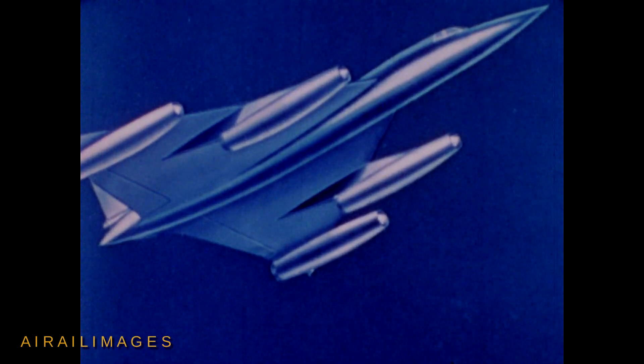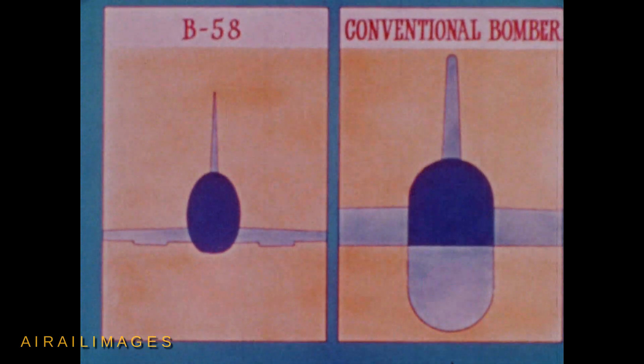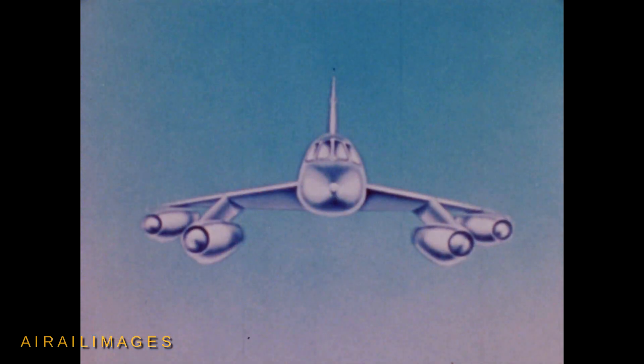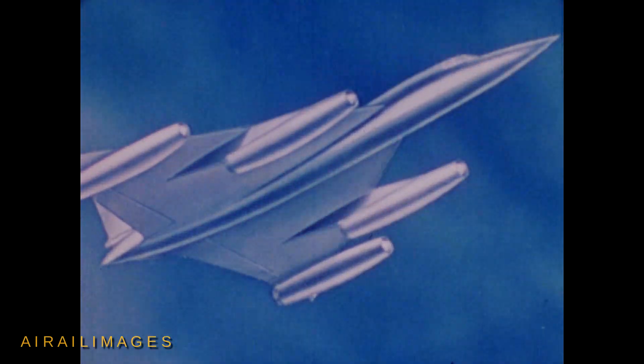The pod gives the aircraft a definite performance advantage after bomb release because of reduced frontal area. The B-58, unhampered by an empty bomb bay after weapon delivery, becomes a small, fast, maneuverable vehicle, which is ideally suited for escape and evasive maneuvers.